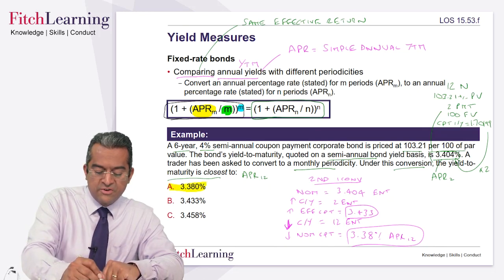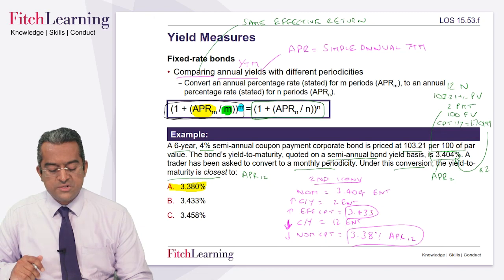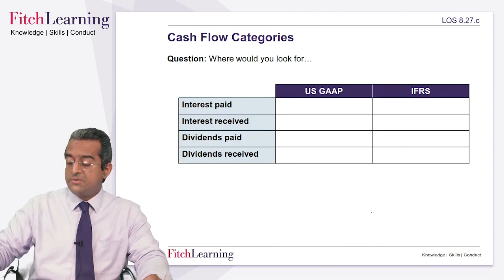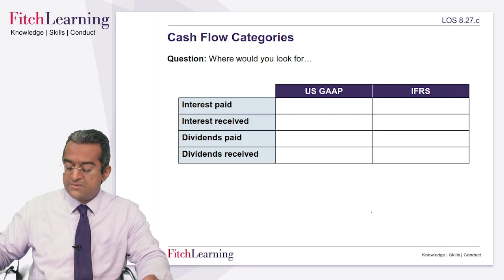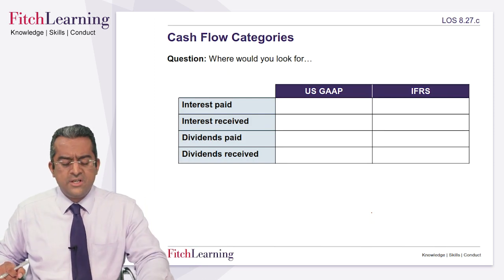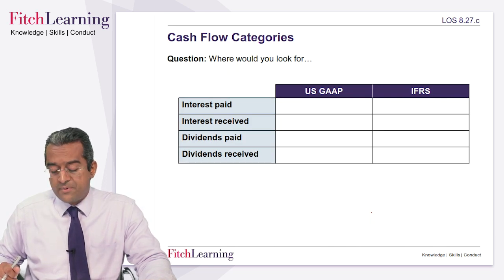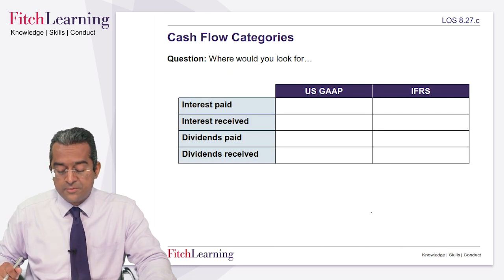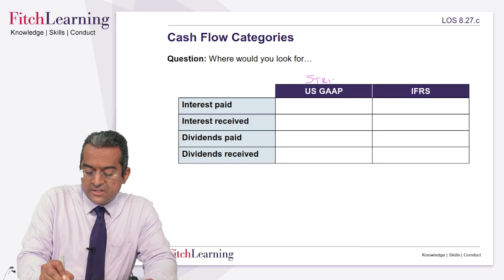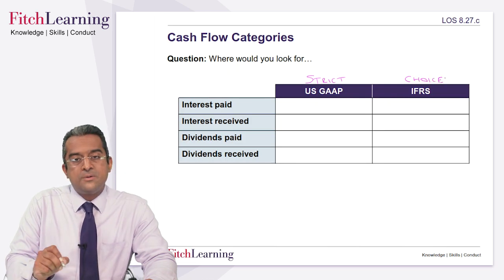Other types of questions that come up include explaining the categorization of cash flows — this is in accounting. IFRS is the normal approach, but US GAAP differs and we do have to look at it. The question asks: where would you look in a cash flow statement for various items — under US GAAP or IFRS? US GAAP is strict and only permits one location. IFRS gives you a choice, and once you make that choice you have to stick to it.